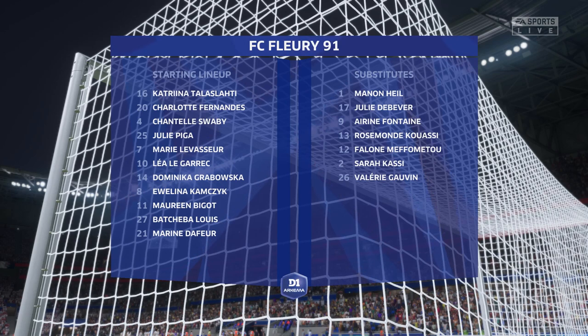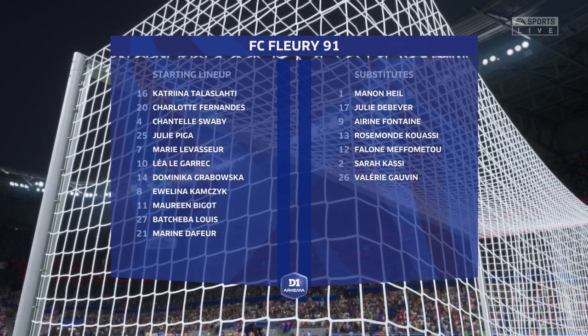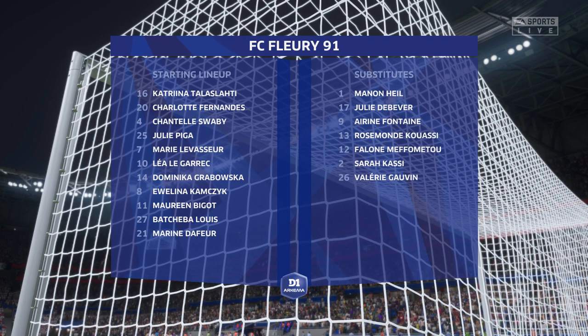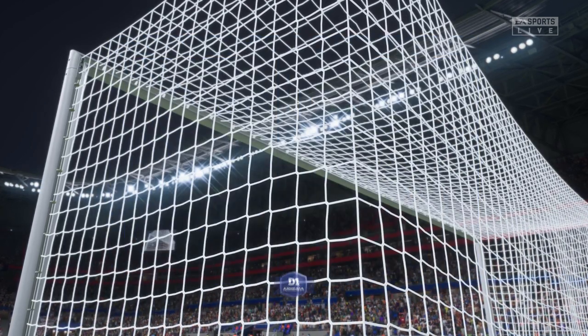This is the line-up for the visitors today. It'll be interesting to see how the wingers play today. Will they stay high and wide? Will they come infield and support the centre-forward? And how deep will they come out of possession? They're going to be key to this formation.